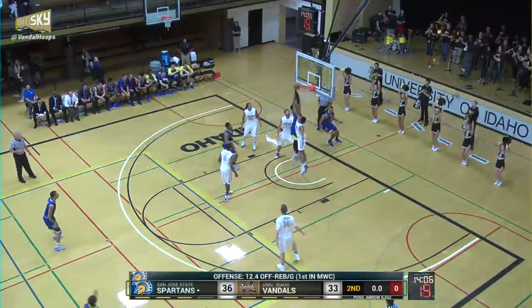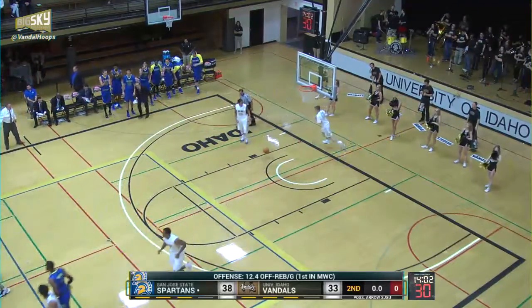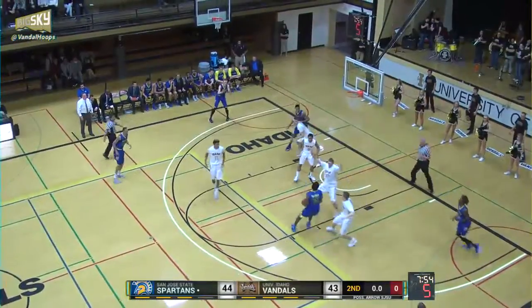Pass lob down low to Clark, goes into the hands of Mitchell, and he flushes it down. The ball was knocked away, and then it down is Chad Sherwood.